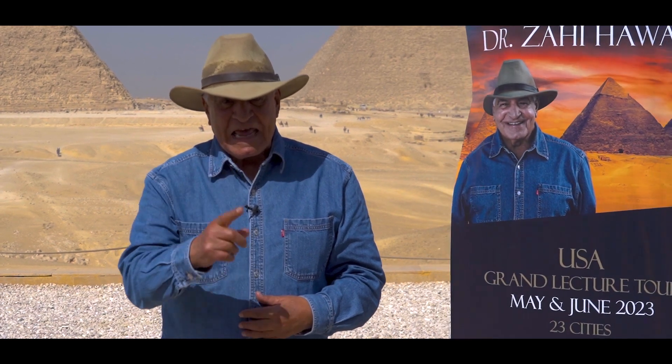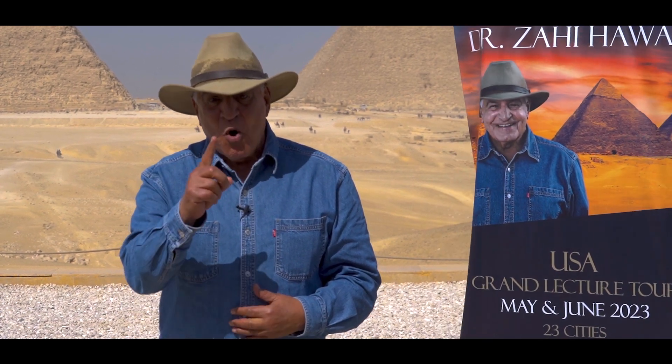I really think in my coming lecture I will reveal many secrets, not only about the pyramid of Khufu, but more about mummies, such as the mummy of Queen Nefertiti.